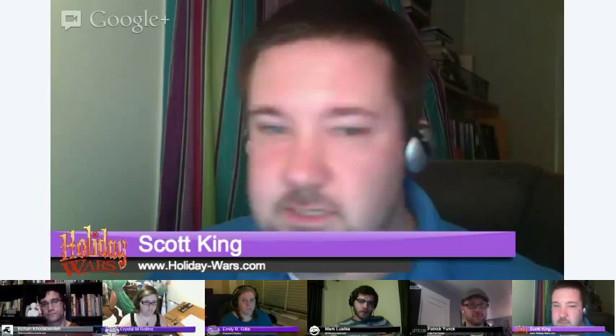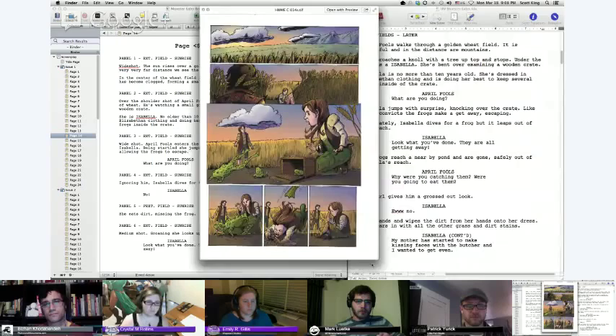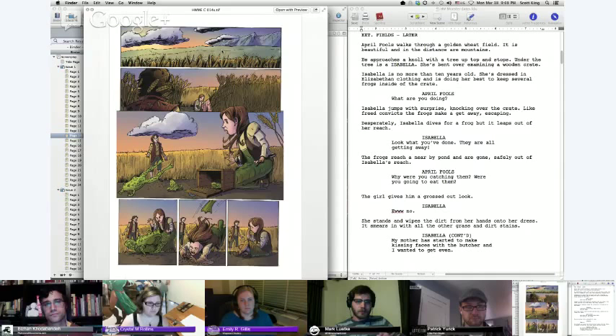That's basically the workflow: I do the script breakdown and it goes directly to the artist without going back to the editors, since they've already approved the story. In the case of Monster Eater, I'm working with a guy named Jeff Ruslan. Here's the finished page — a wide shot with the sun coming out of the mountains over the wheat field. That's the basic scripting process I use for Holiday Wars and other projects.